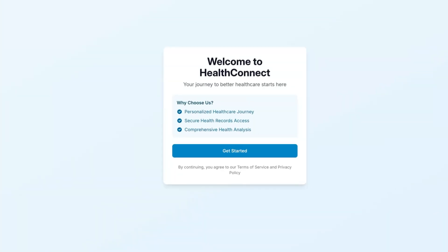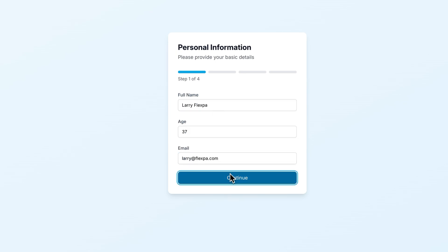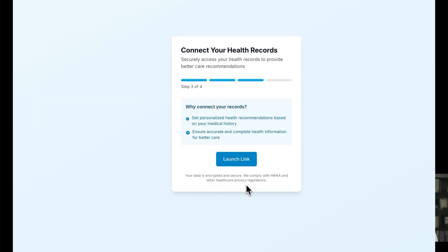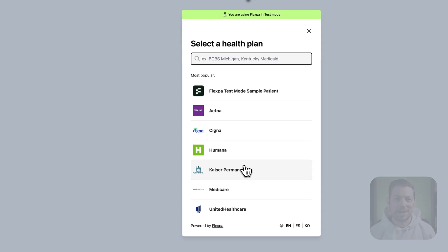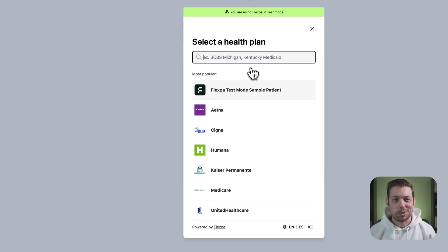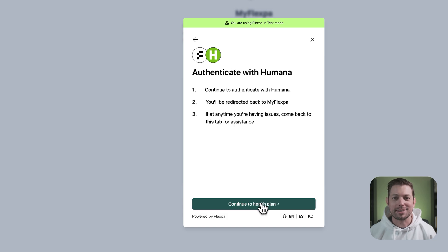So how does this all work? Let me show you. Let's say you have a healthcare application where members manage their care. You'd integrate Flexpa right where you need access to their health history, maybe during onboarding or when reviewing their care plan. When a user shares their health records via Flexpa, they'll first see our secure consent flow. They'll search for their health insurance plan — we support over 300 payers across the country — and then they'll consent to share their claims data.